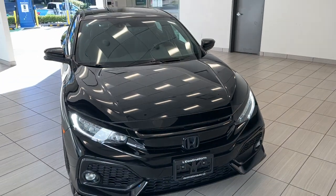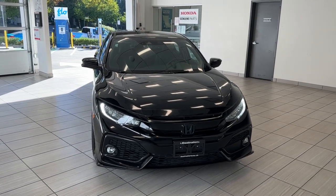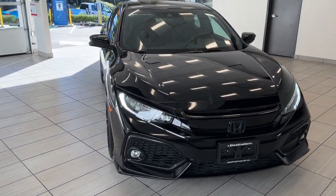Hey guys, welcome back to another special episode of 'What Can I Test Drive' at Destination Honda Burnaby. Today we have this beautiful 2019 Honda Civic Sport Touring in this beautiful black color.